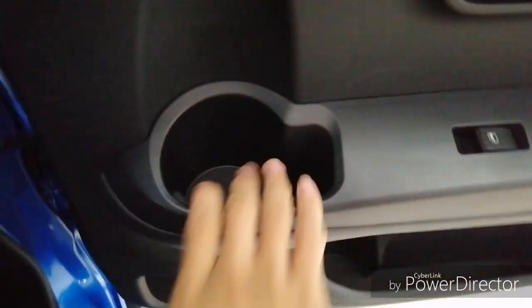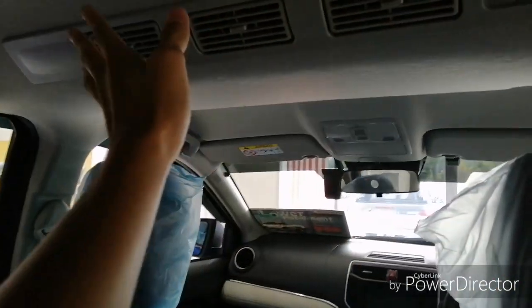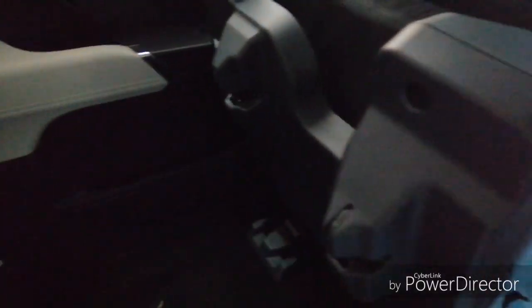In the rear seats you get cup holders at the sides and door card storage. Legroom is pretty decent and headroom is also decent. You get middle row aircon vents, which is a great feature, and a middle row dimming light. The seat configuration is the same as the Perodua Arus with a tumble-forward design.